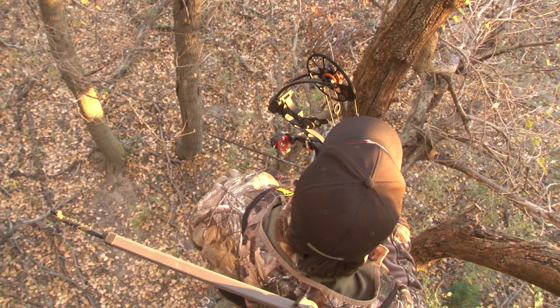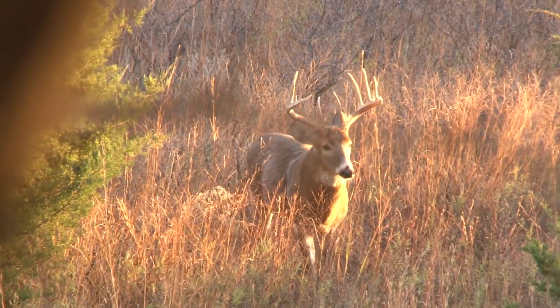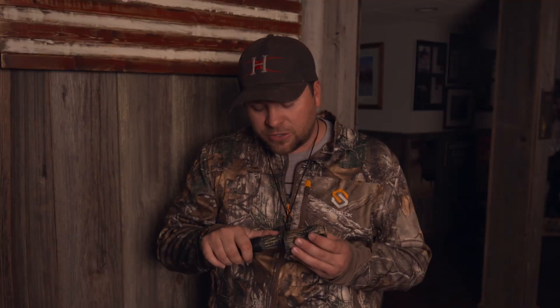The other type of calling is whenever I've got a buck that I'm trying to bring to the tree that I can actually visually see. Number one, the first thing that goes through my head is I've got to get that deer's attention. So a lot of times I'll reach out and try to get that deer's attention with a loud grunt.